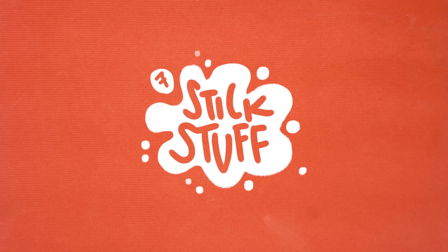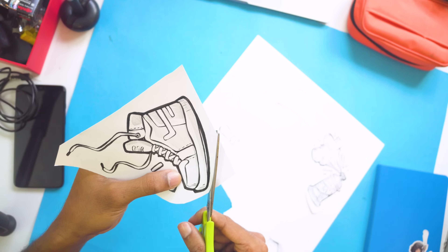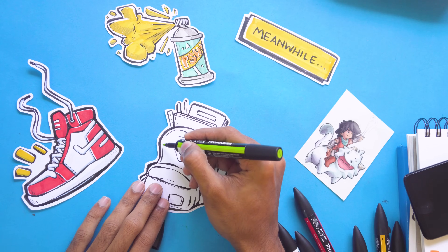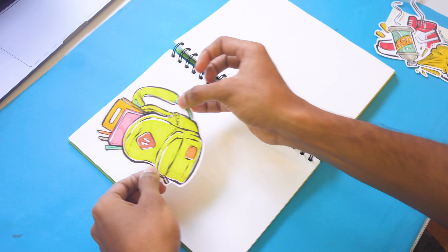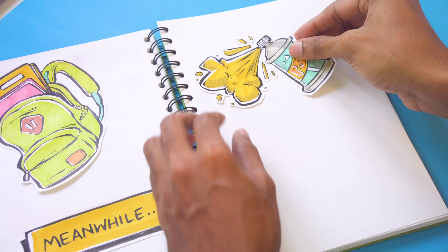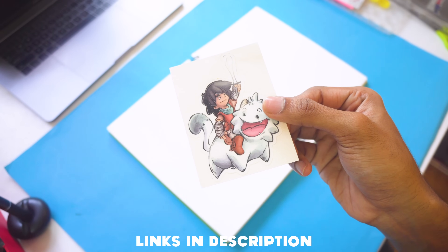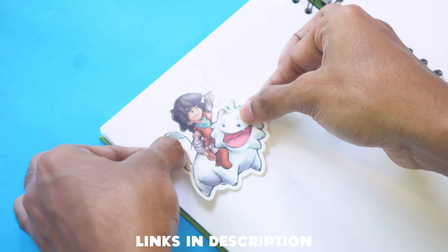Number seven: stick stuff — yeah, in your sketchbook. This is fairly new to me but it's pretty fun. You can make your own cutout pop-up stickers and stick them in your sketchbook to make it look cool, or you can stick regular stickers like the rest of us. And if you're out of stickers, you can head to my shop and buy a sticker pack with some really cool stickers to put in your sketchbook.